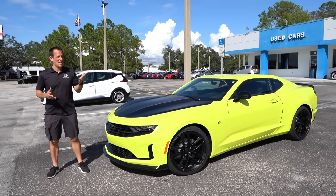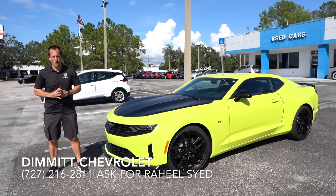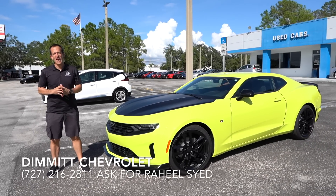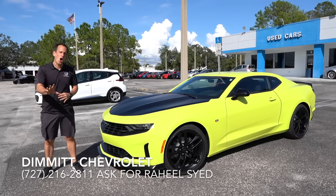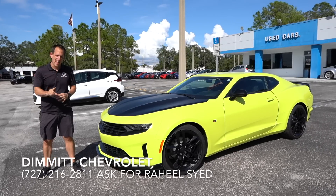Hey guys, what's up? It's Joe Rady from Rady's Rise. I'm back here at Dimit Chevrolet in sunny Clearwater, Florida, because guess what? We have something very special — this is a 2020 Camaro RS1LE.